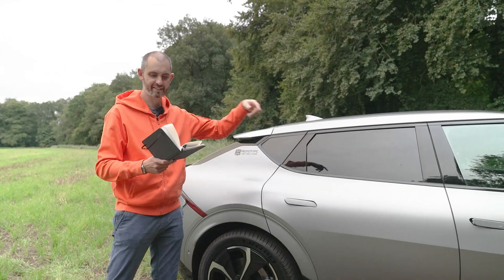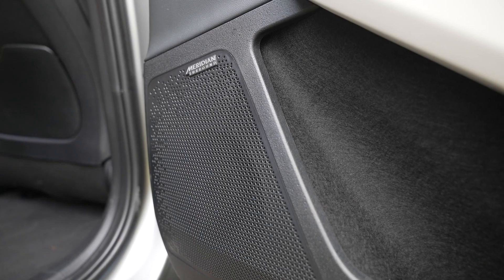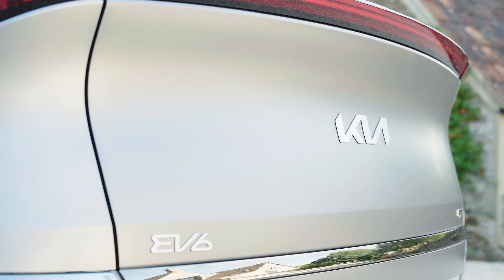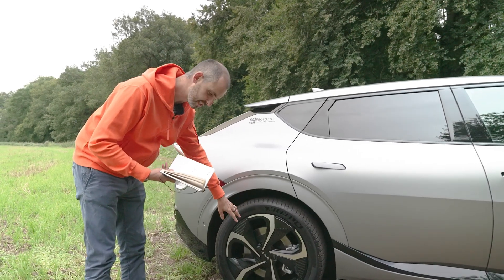Top-spec cars get ventilated seats, heated rear seats, the Meridian 14-speaker stereo, heads-up display, panoramic roof, and stuff like that. They all get a seven-year warranty. The 20-inch wheels are available on the higher-spec cars.